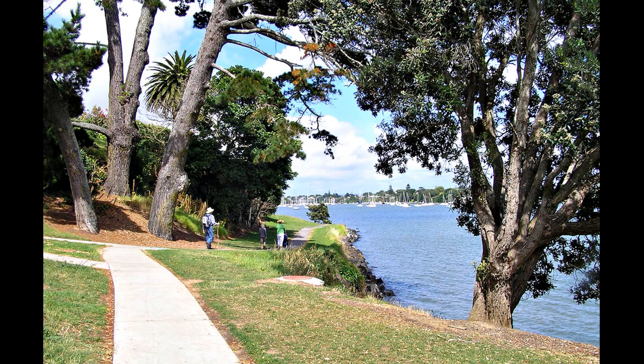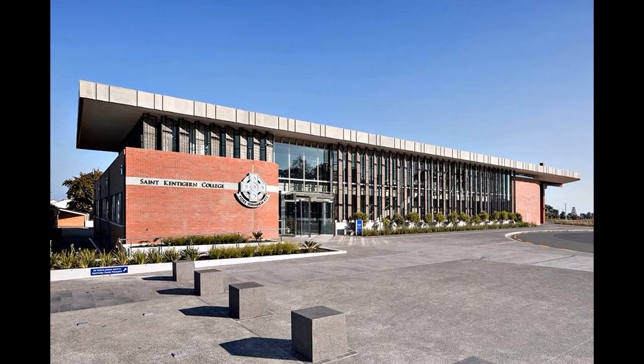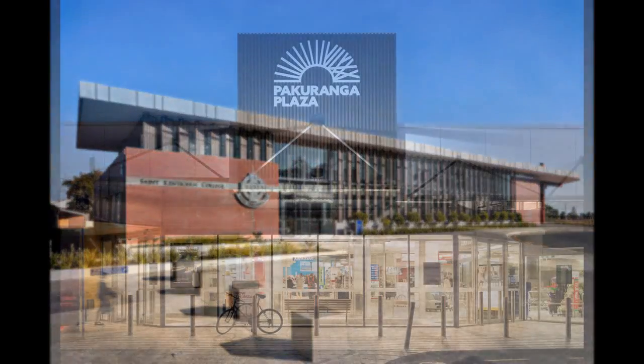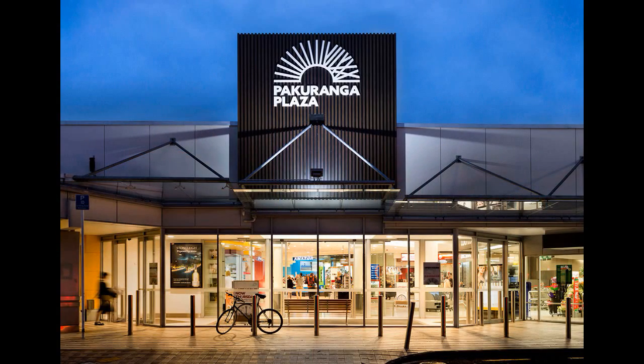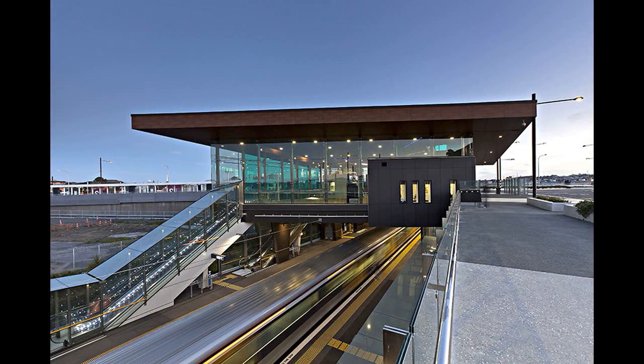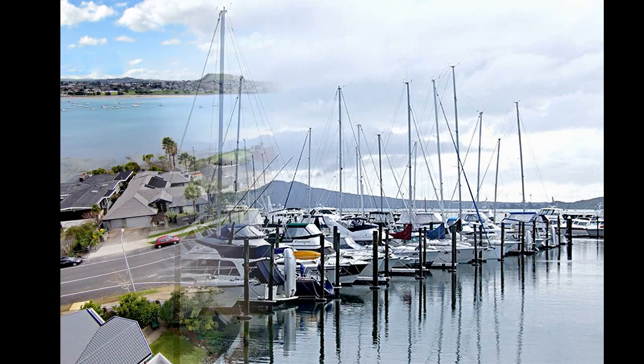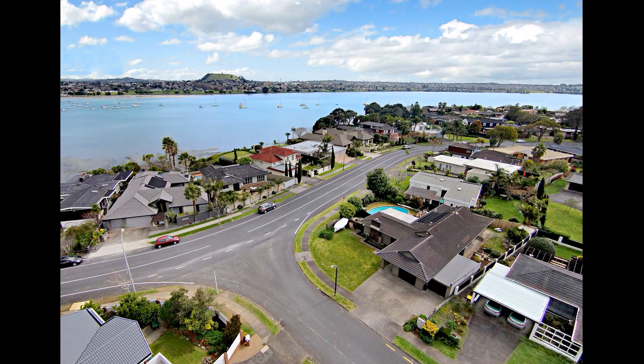Enjoy the luxury of residing near the Tamaki Estuary and the wonderful Rotary Walkway, perfect for walking, running and cycling. The proximity to outstanding educational facilities including St Kentigern College makes for easy family living. The Pakuranga Plaza specialist retail stores and eateries are handy, plus the new Panmure railway station and Half Moon Bay ferry terminal are just a short drive away.